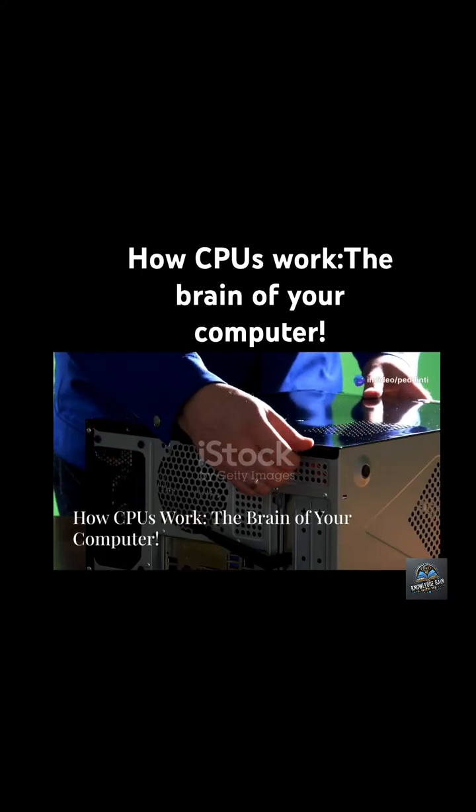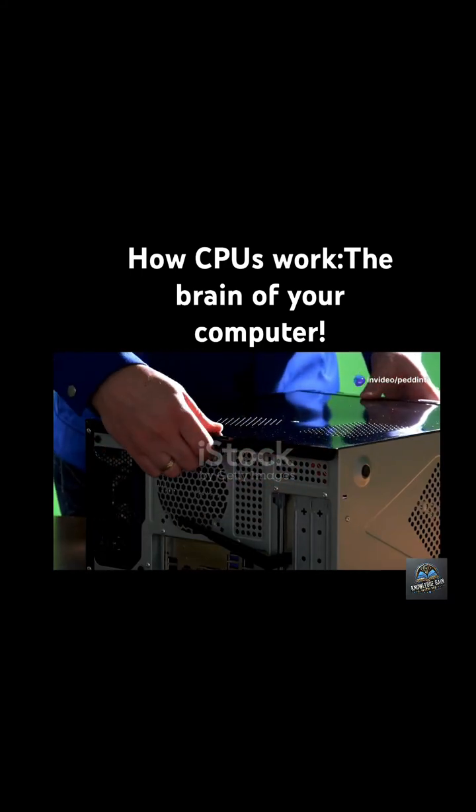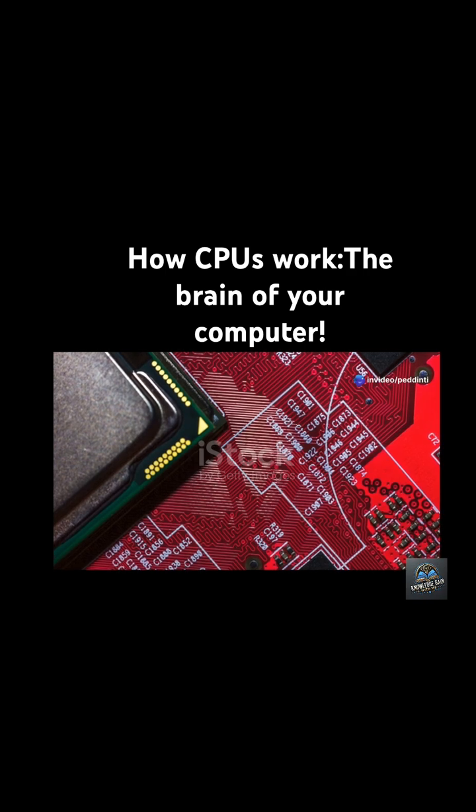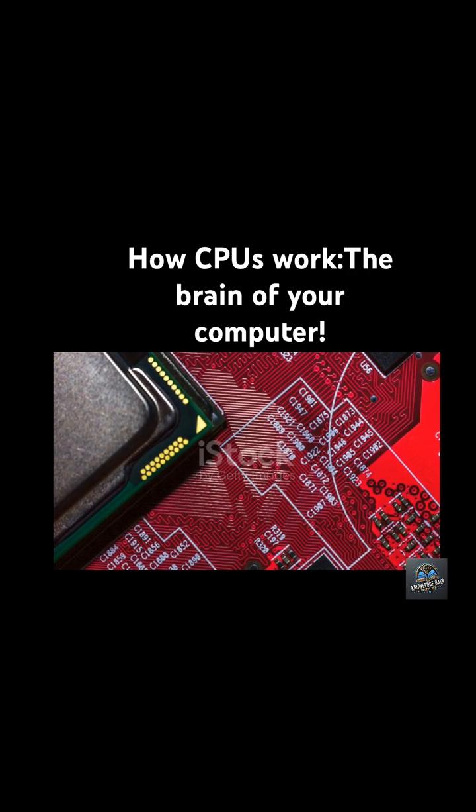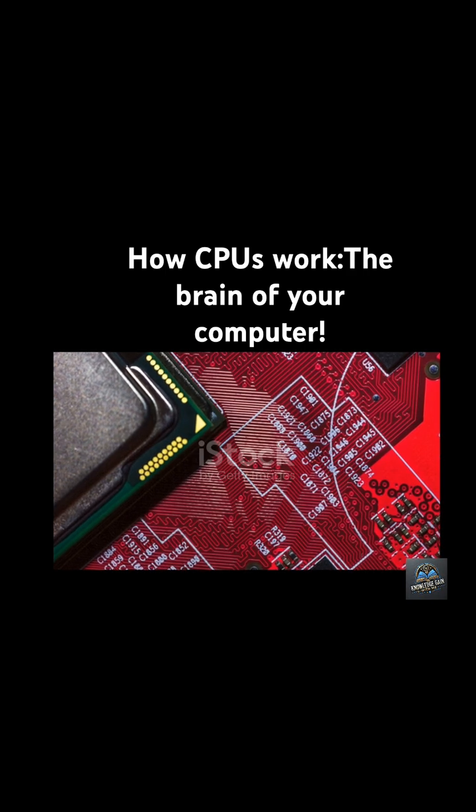Alright, time to crack open the brain of your computer. I'm talking about the CPU, the central processing unit. It's like the boss, the thinker, the one pulling all the strings behind the scenes.